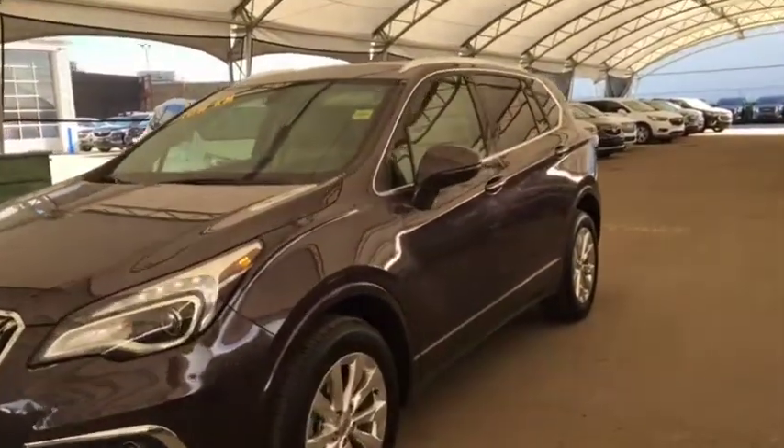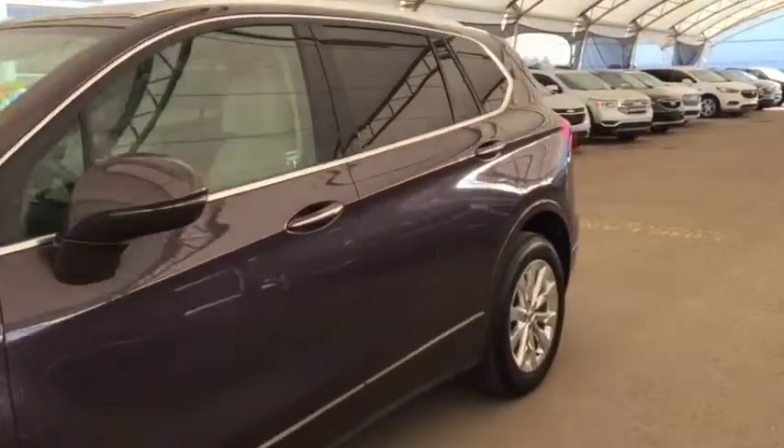Welcome to Davis Auto. This is a pre-owned 2018 Buick Envision in purple.